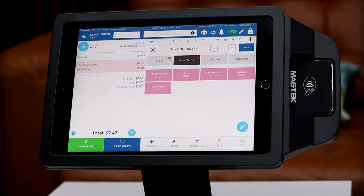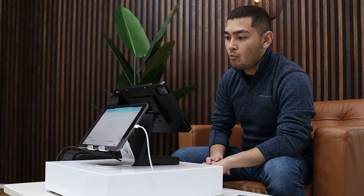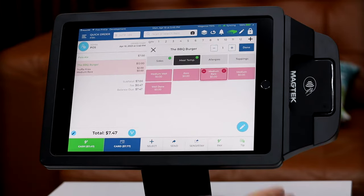And then it's going to ask what temperature our customer wants their meat cooked at — medium well all the way up to well done. Say our customer wants medium rare.